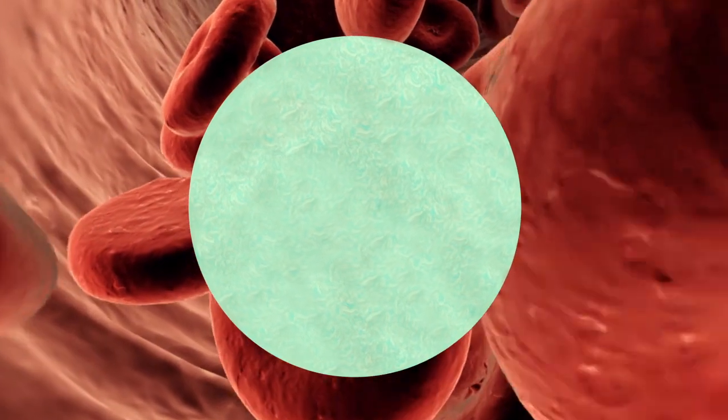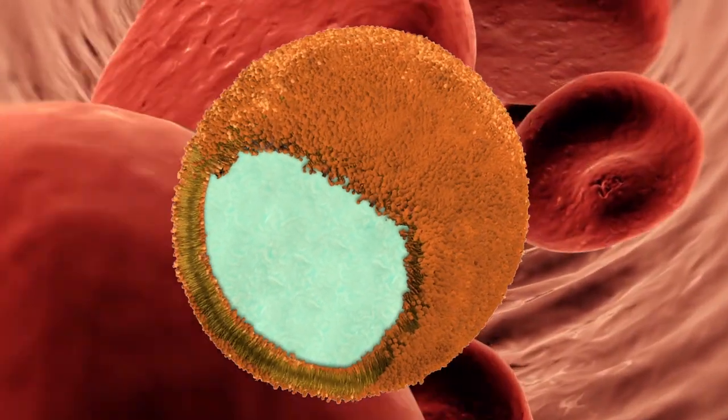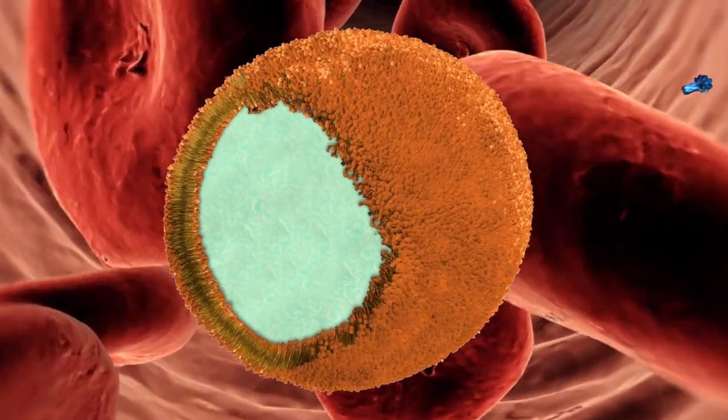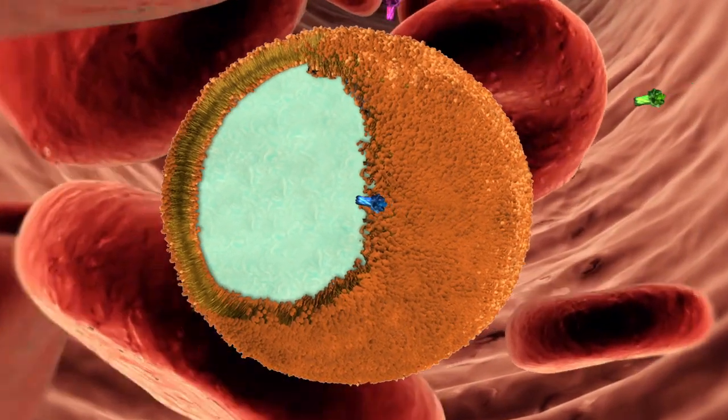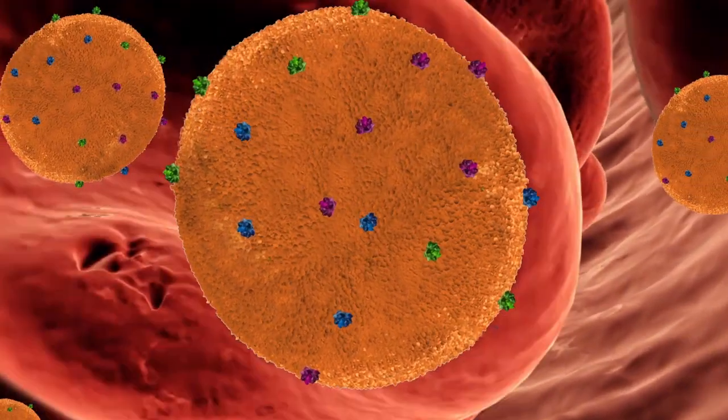The nano sponge is composed of a biocompatible polymer core wrapped in a natural red blood cell membrane to evade the immune system. Each nano sponge can absorb tens to hundreds of toxins before it is eventually metabolized by the liver with no ill effects.